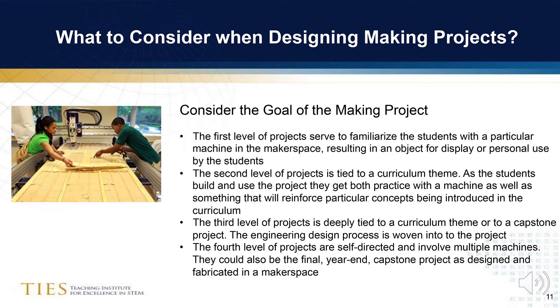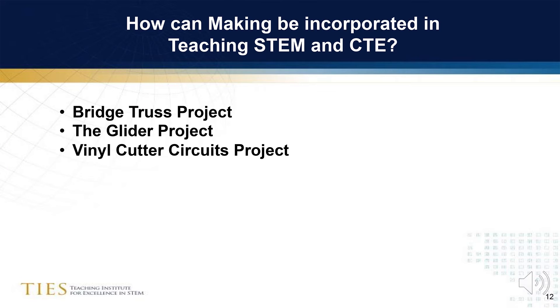These projects could also be a final, year-end, or capstone project, bringing all of the learning together from a particular year into one final design challenge solution.